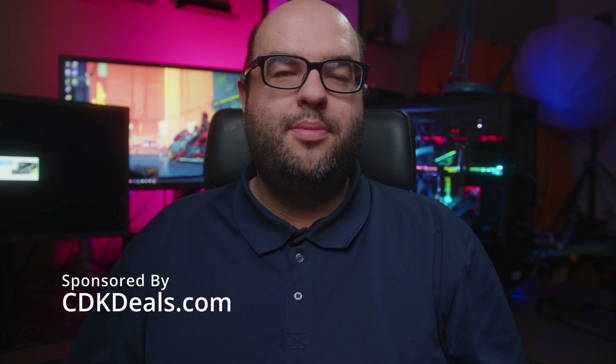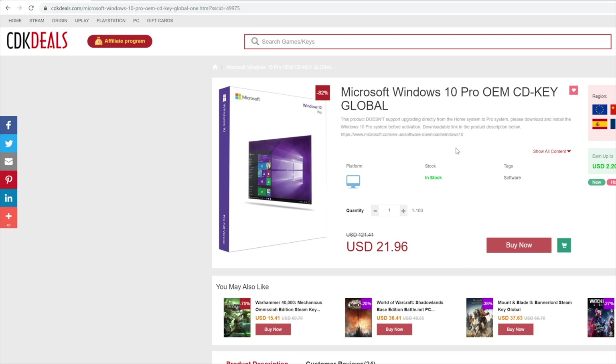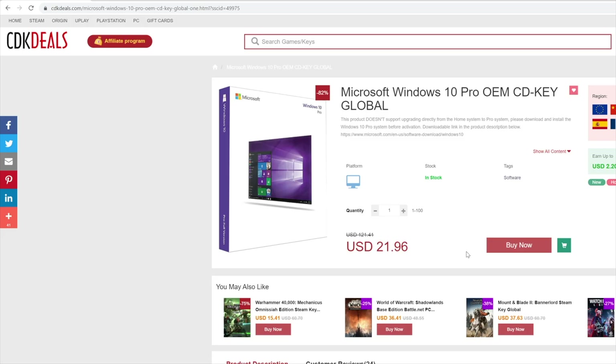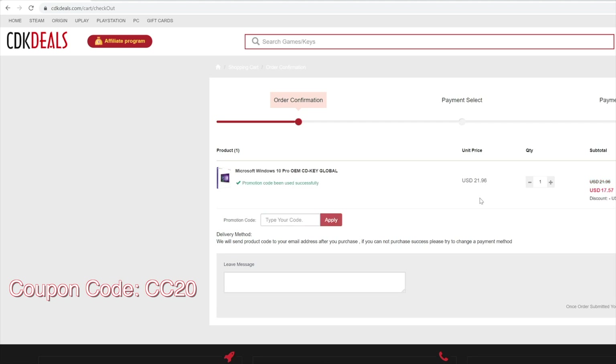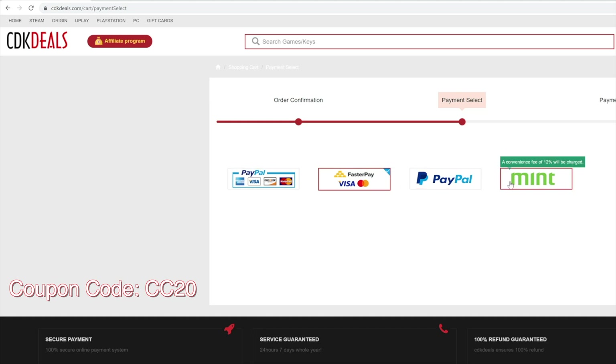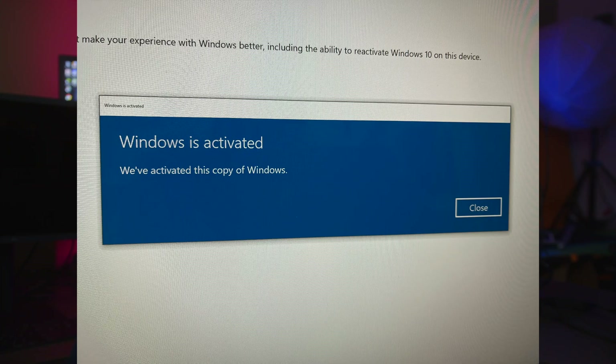Today's video is sponsored by CDK Deals — genuine CD keys for software like Windows 10. We have a coupon code where you can get Windows 10 Pro OEM for under twenty dollars. Add it to your cart, enter code CC20 for 20% off, go through checkout, enter the CD key in Windows, and it works without any issue. It's a fantastic deal for a genuine, smooth-working copy of Windows 10.